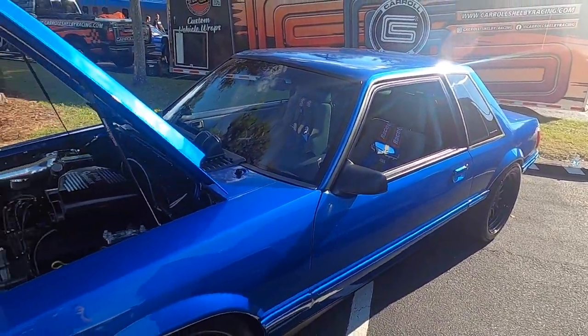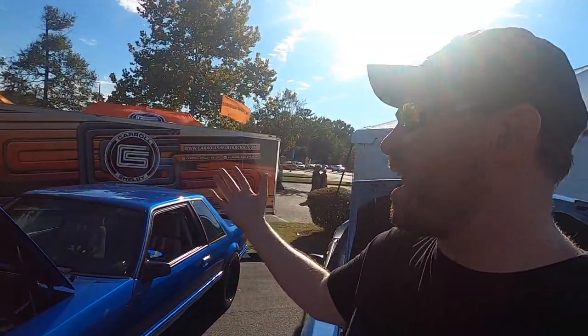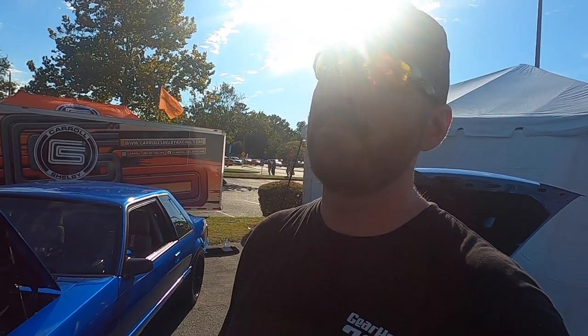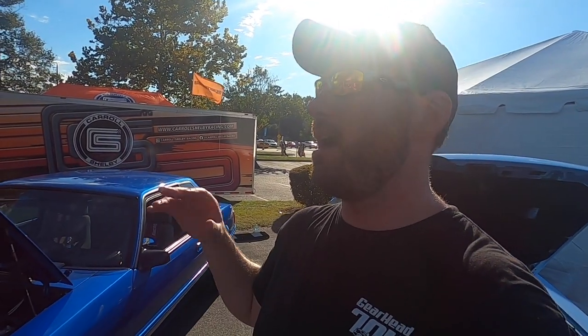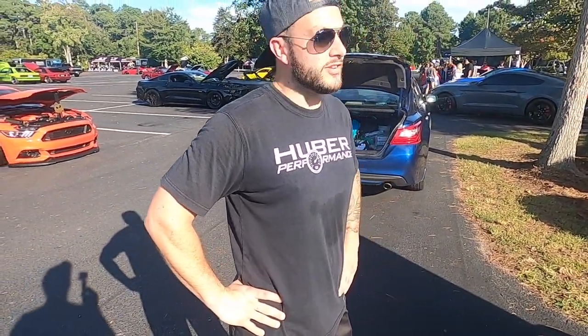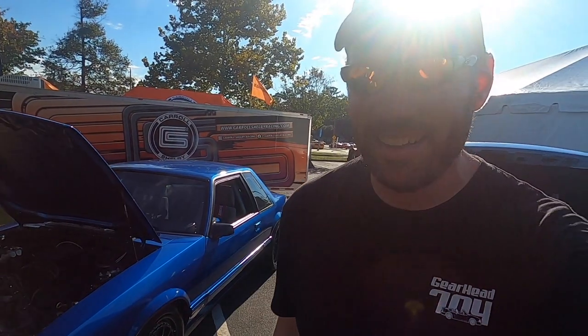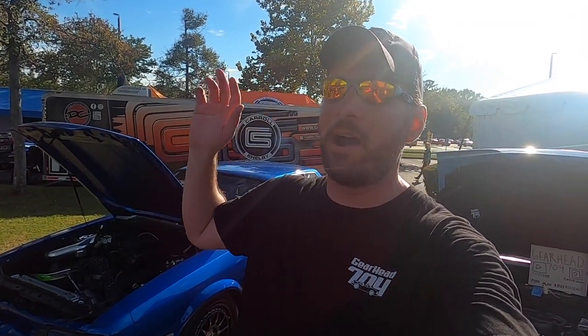I love that you're out here at Mustang Week and shared the car with the channel — thanks, Chad, appreciate it. This is the only Fox he still owns. If you want to see more of this car, he has an Instagram — underscore Chadwick Daniel — and also a TikTok, which I'll put up on the screen. Anyway, hope you guys enjoyed the video. If you did, please hit the like button. If you're stopping in for the first time, please subscribe — I upload twice a week, every Sunday and Wednesday. We'll see you here next time on Gearhead 704.